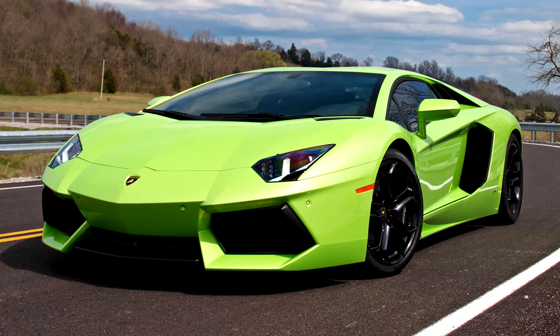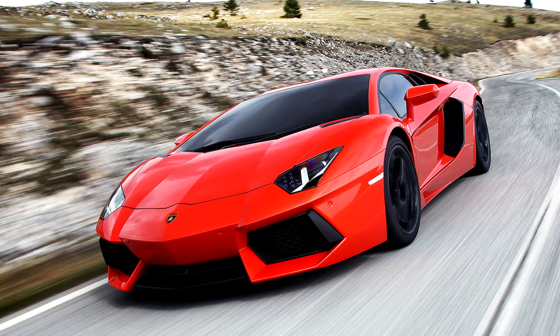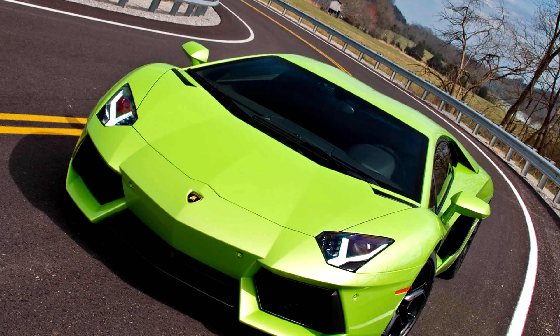The Aventador was unveiled at Lummus Park, Miami, followed by Miami International Airport, followed by AutoChina 2014, with ad Personam configuration via Lamborghini's ad personam personalization program.